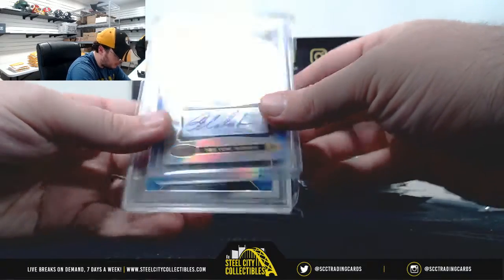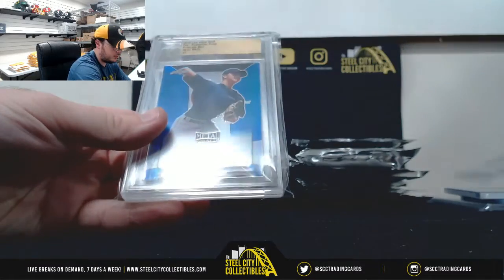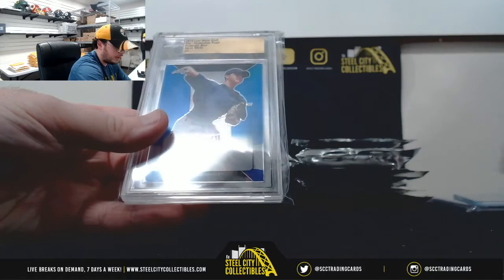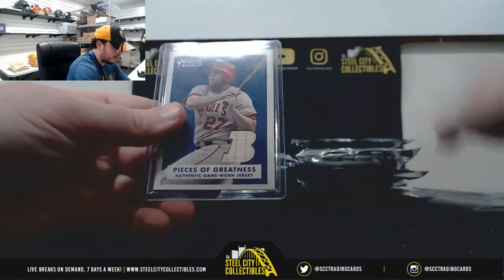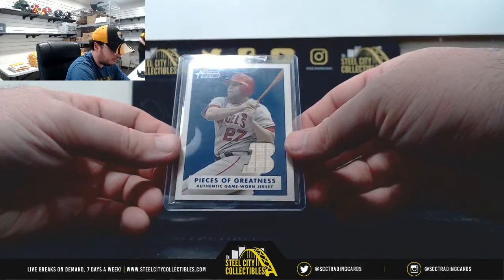Joba Chamberlain, Bowman's Best Auto. Owen White, Pre-Production Proof 101. And Pieces of Greatness, Vlad Guerrero bat, from Bowman Heritage.